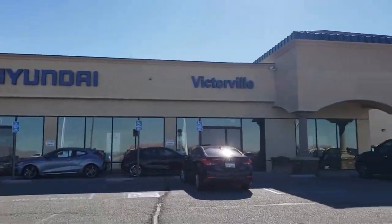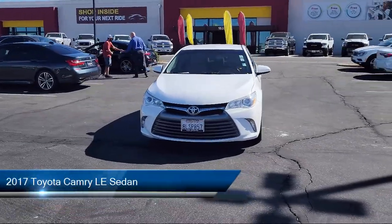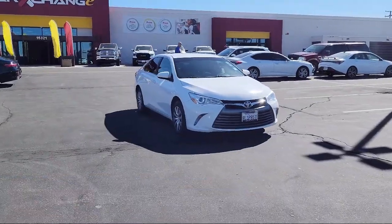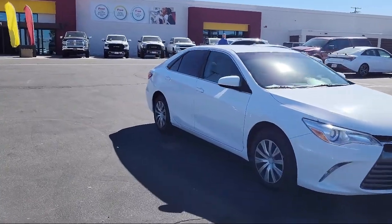Welcome to Victorville Hyundai, and here's a look at another one of our great vehicles from our inventory. It comes equipped with keyless entry, rear view camera, heated door mirrors, Entune audio system, speed sensing steering, air conditioning, and steering wheel controls.